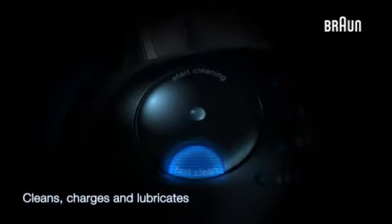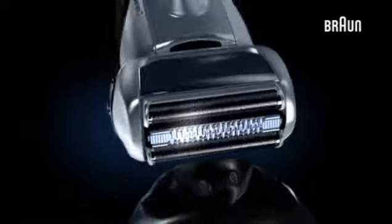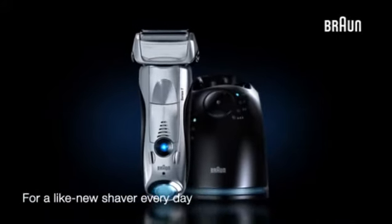Available with a clean and renew station. It cleans, charges and lubricates the shaver, so that it performs like new every day.